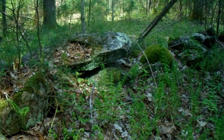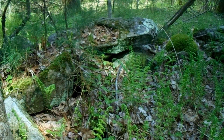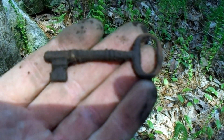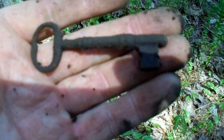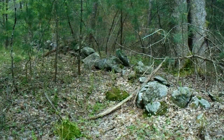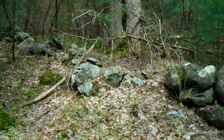Going along this really old and ratty stone wall and I got a mid-50s signal — a skeleton key. What the heck a skeleton key is doing here I have no idea. Maybe there's a home site nearby. I always hope. I guess we'll find out.